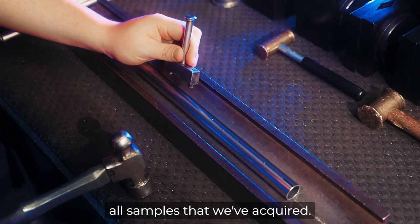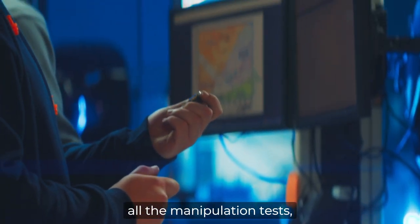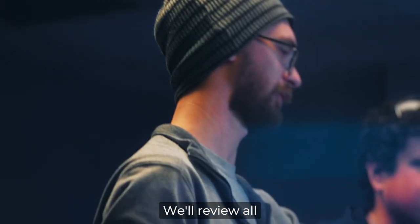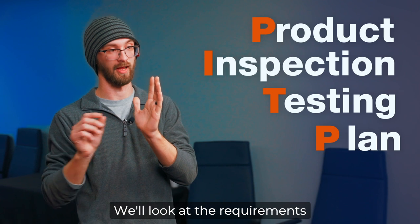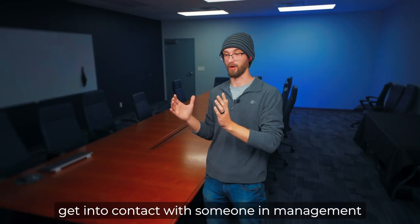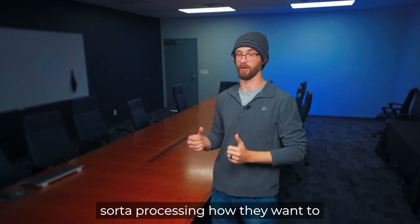We compile all samples that we've acquired, make sure we have all the burst tests, all the corrosion tests, all the manipulation tests, guided bins, all the mounts. We'll review all mechanical properties and compare them to the PITP. We'll look at the requirements, and if they're not in that, we'll basically have to go through, highlight that material, get into contact with someone in management or with engineering, and notify quality, and they'll have to go about processing how they want to sort that material.